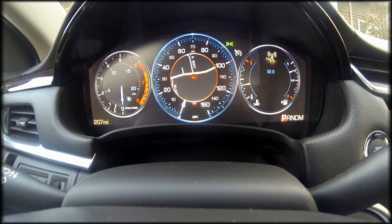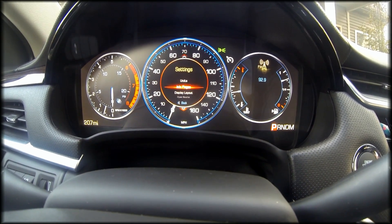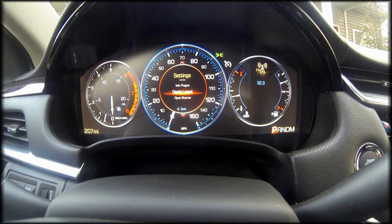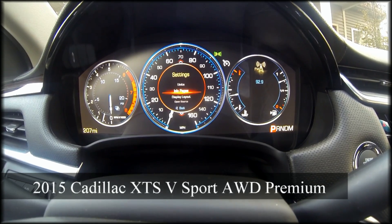It'll show miles per hour. Let's go back to settings and see what's available: units, info pages, display layout, open source. We can go to display layout and change that. Let's exit this and start driving.